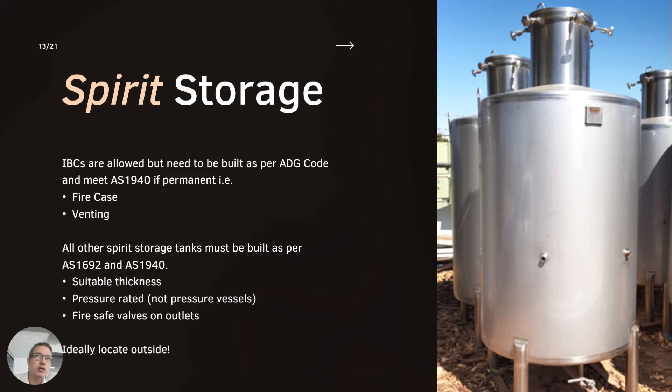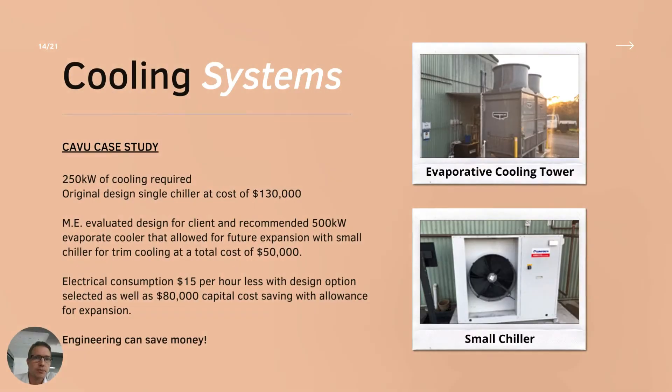From AS 1940, really when you get into any decent size spirit storage, it pushes you to have it outside. AS 1940 is written in such a way that spirit storage should be outside wherever possible. Cooling systems can also cut down running costs, and properly engineering your plant will save money in the long run - engineering is not just an extra outgoing with no benefit.